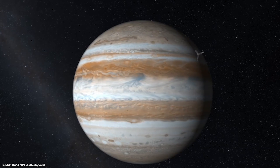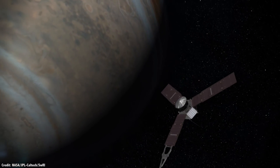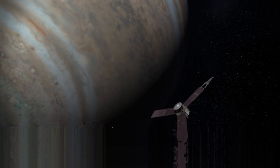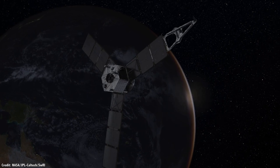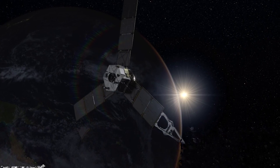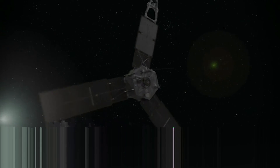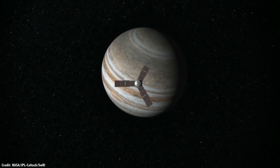NASA's Juno spacecraft is currently visiting Jupiter. The 4-ton spacecraft has three 9-meter solar arrays containing 18,698 solar cells. Here at Earth, they're capable of generating 14 kilowatts of electricity, but out at the orbit of Jupiter, the solar cells get only one twenty-fifth the amount of sunlight to work with.